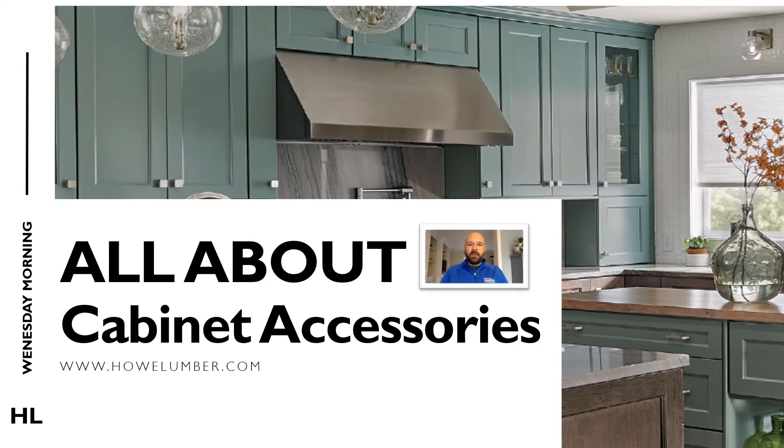Hi and welcome to another one of Howl Lumber's Wednesday morning webinars. My name is Josh Robbins and I'm one of the designers here at Howl Lumber. Today we're going to talk about personalizing your cabinetry with accessories.